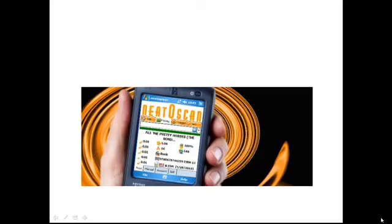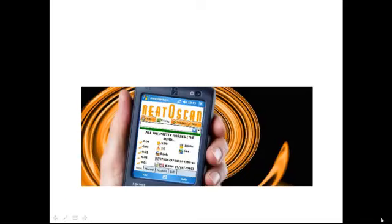You are going to need a scanner. I'm showing this picture just so you can see how big it is — it does fit in your hand. I use NeedleScan. There are three reasons I really like it. First, everything fits in one hand — the scanner and the PDA — so you can use the other hand to grab books. Second, it's extremely fast. Once you scan a barcode, you get the results back in less than a second because you don't need an internet connection — all the data is stored on an SD card in the PDA, so you can use it in a basement or anywhere.